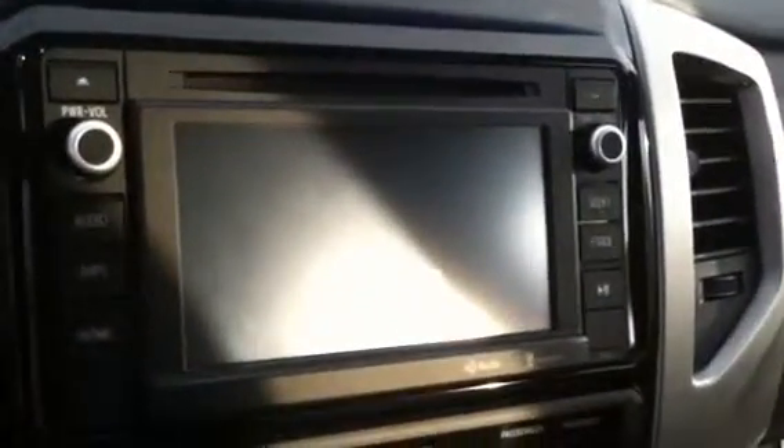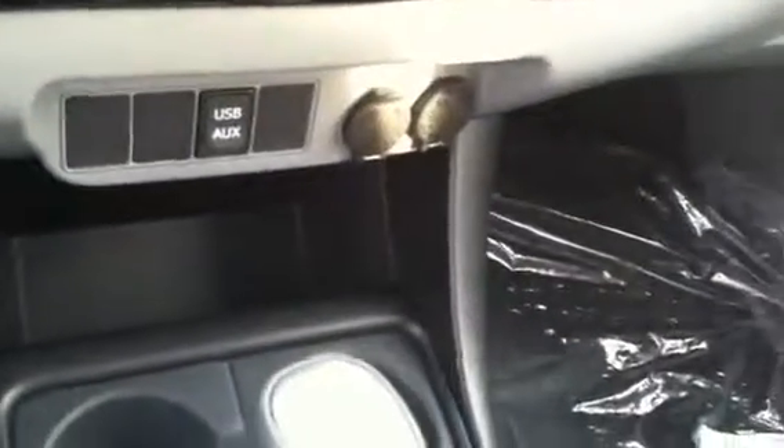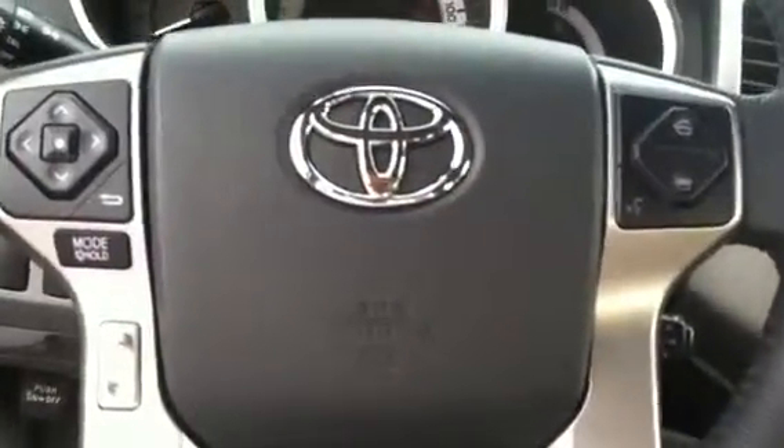Your six-inch touchscreen radio — it's AM, FM, CD player — along with backup camera display. Your USB and auxiliary ports. You have keyless entry, cruise control, and your audio and Bluetooth controls on your steering wheel. Your power mirrors.